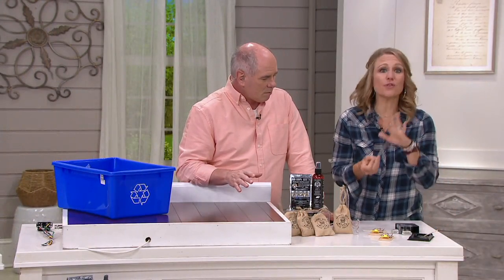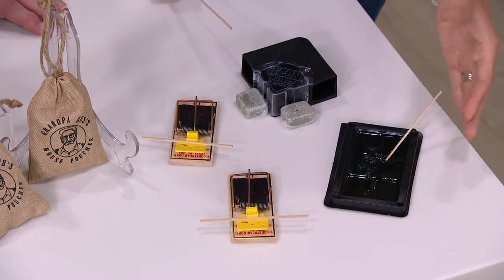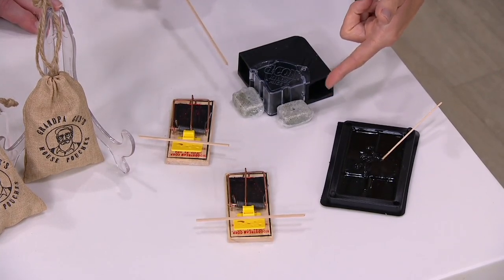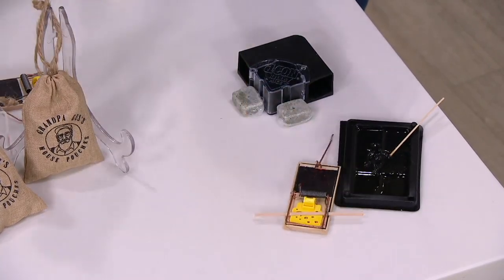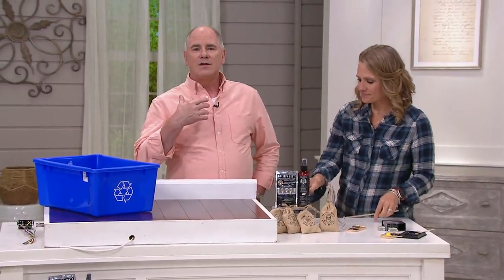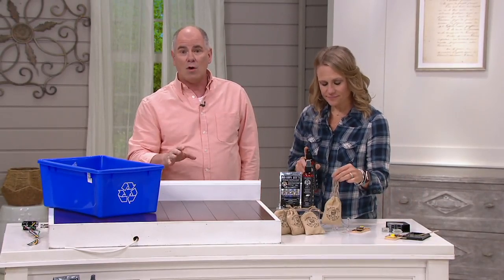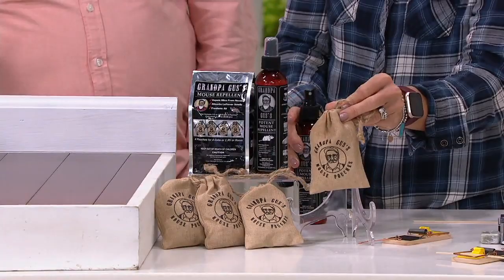If you have mice, you already have the destruction, the damage, the evidence they leave behind. You're taking care of the problem after it happens — with sticky traps the mice get stuck to and you need to dispose of them, or poison traps which mice eat, but then they go behind your walls and stink. The reason poison works with rodents is that rodents do not have the ability to vomit. But if you've ever had the smell of a dead mouse in your walls — every winter my wife and I dealt with it. Our farmhouse, we're in the woods.